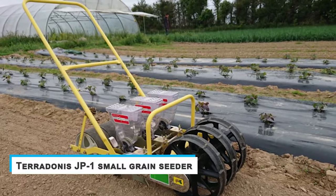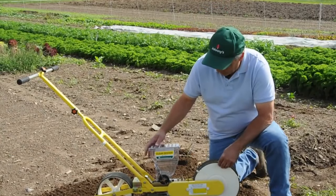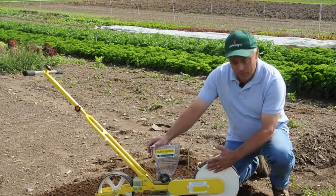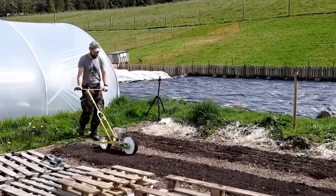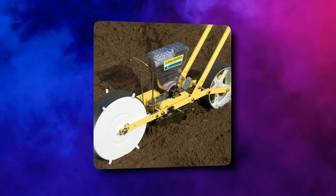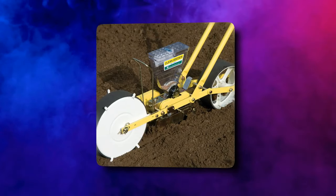Terradonis JP1 Small Grain Seeder. Before you harvest your tomatoes, you must have planted them. Can planting be easier? Yes. With your seeder, planting can be an enjoyable process. This equipment was developed for market gardeners. It is a single-row manual seeder, which is easy to use and set up on your own. Its precision is commendable. You will notice its simplified hopper removal mechanism installed to aid changing the rollers and cleaning them.